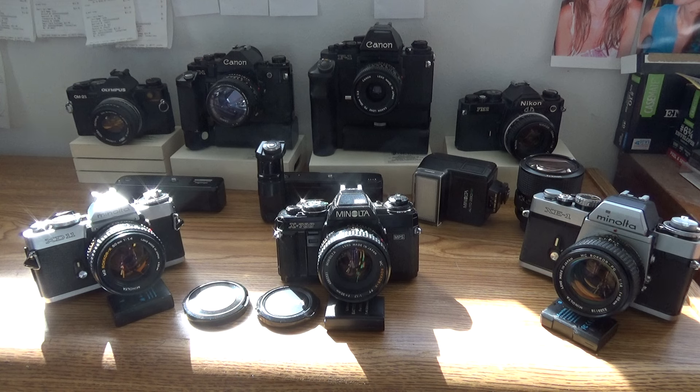In 1985, Minolta announced ending development of manual focus cameras to concentrate on their new line of Maxxum autofocus cameras. Actually, manual camera research ended right after the X700 appeared in favor of the coming Maxxum line. We got the X570 and then the X370 — they were just stripped-down X700s — but nothing new in manual focus anyway. That marked the end of manual focus Minoltas.